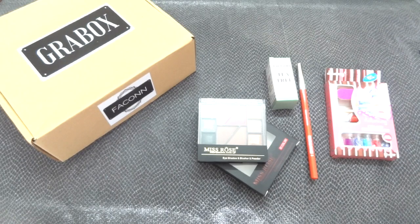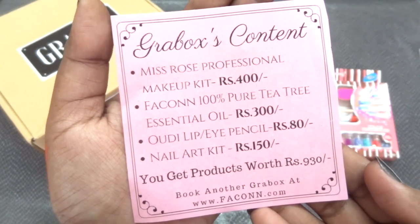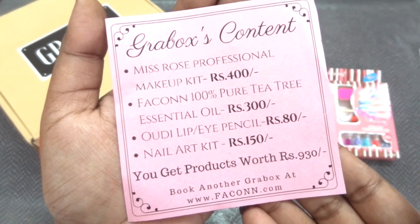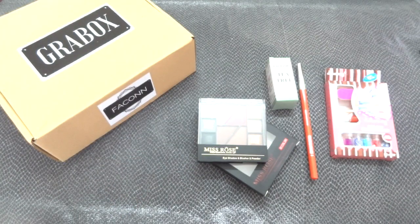Those were the four products in the December Beauty Grab Box. Looking at the info card: the Miss Rose Professional Makeup Kit is rupees 400, the Tea Tree Oil is rupees 300, the Audi Eye or Lip Pencil is rupees 80, and the Nail Art Kit is rupees 150. All products are reasonably priced. The total worth is rupees 930, and the box is just rupees 179 — with additional shipping of rupees 60, you get the entire box for just rupees 239 delivered to your doorstep.